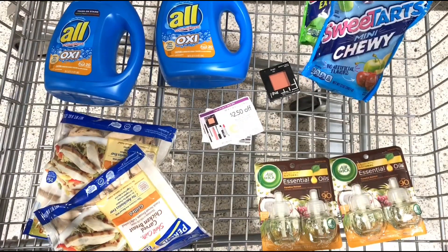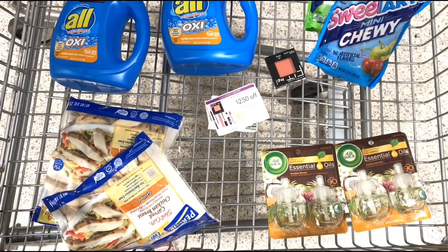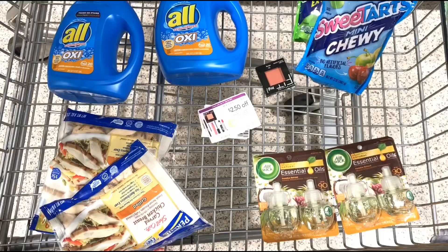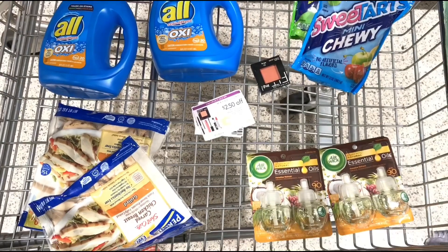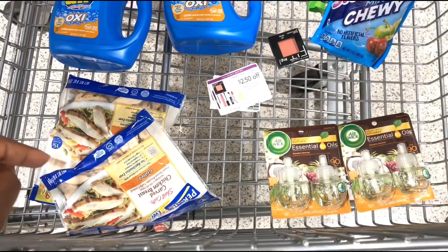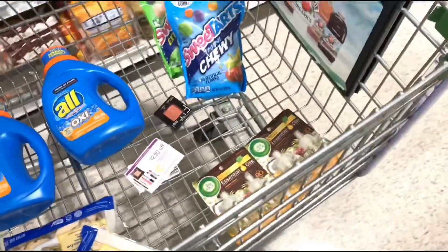This is all I'm going to get. The total for this would be about $13 and some change, and I'll be getting back a total of $2.50 from rebates. I don't really consider this in my coupon budget because it's food, and I really like that chicken. Let me show you the next deal.